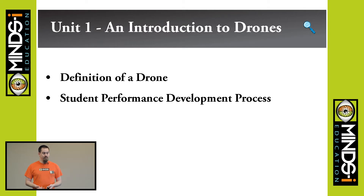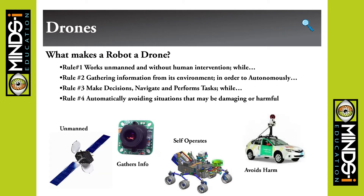So, defining what a drone is: it works unmanned without human intervention, gathers information, autonomously makes decisions, navigates, performs tasks, and automatically avoids situations that are damaging or harmful. There's technically another line that says that's what it's intended to do, but students generally take that as an opportunity to smash things together.